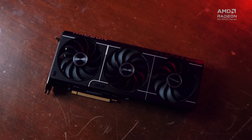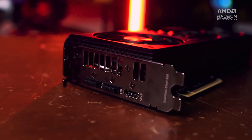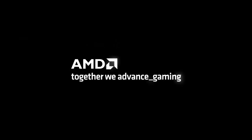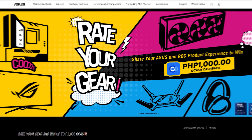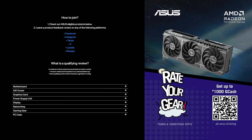Competition is great for the customer and it's awesome to see these new AMD GPUs as viable gaming options — they're excellent value for money as well. And don't forget you can win up to 1,000 pesos worth of GCash if you review your ASUS product. That offer runs until end of the year, so you have enough time to buy a product and review it. Thanks for watching.